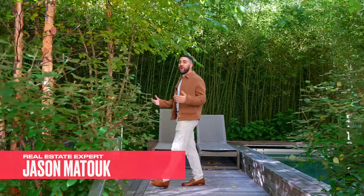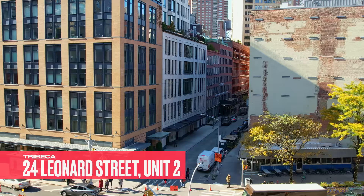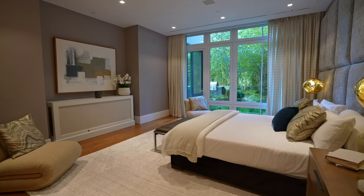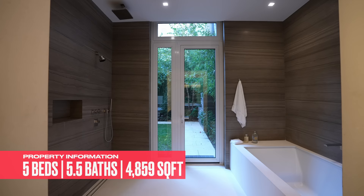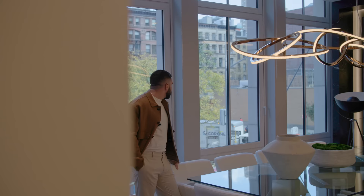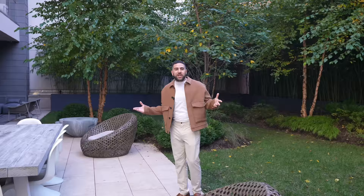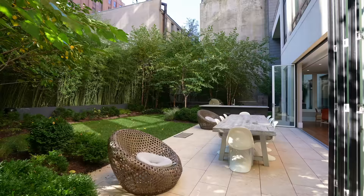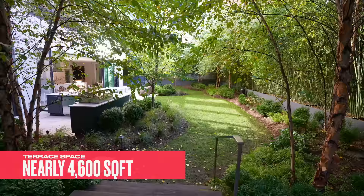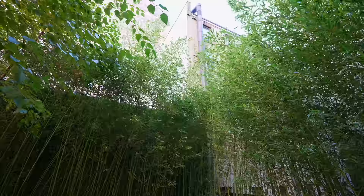We are in the heart of Tribeca today taking a look at 24 Leonard, Unit 2. It's this incredible space where you have five bedrooms, five and a half bathrooms with incredible views. While you're eating dinner you're looking over Leonard Street. Sitting in your living room you can see your backyard and sit by a fireplace. And look at all of this terrace space — nearly the same size inside as you have outside — with complete and total privacy.